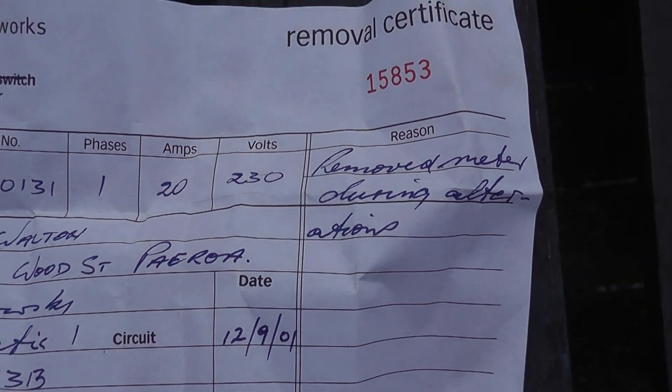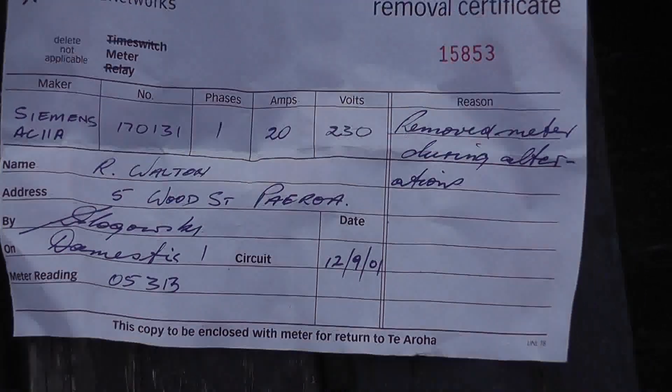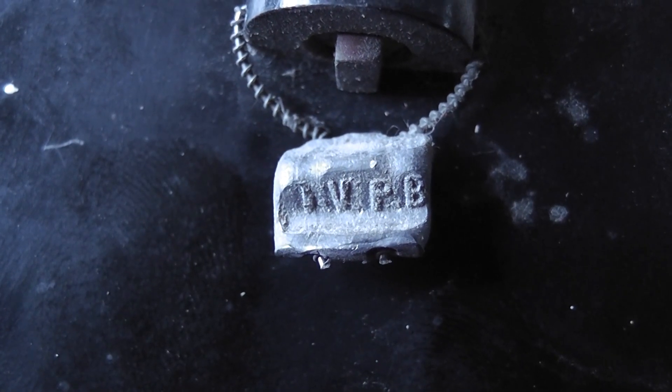It's really cool to have a removal certificate with a meter. I'm going to connect this meter up to a test plateau and we'll give it a few spins, and I'll clean it up at the same time. TVPB — Thames Valley Power Board.